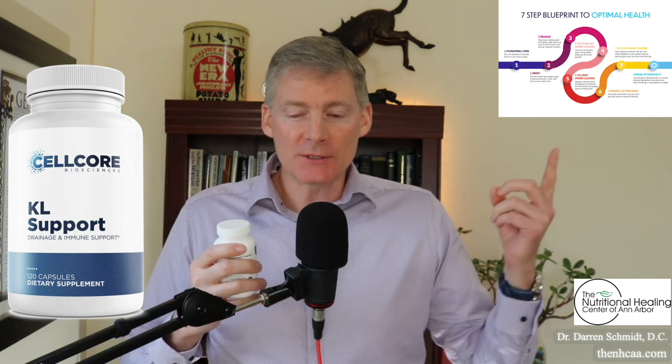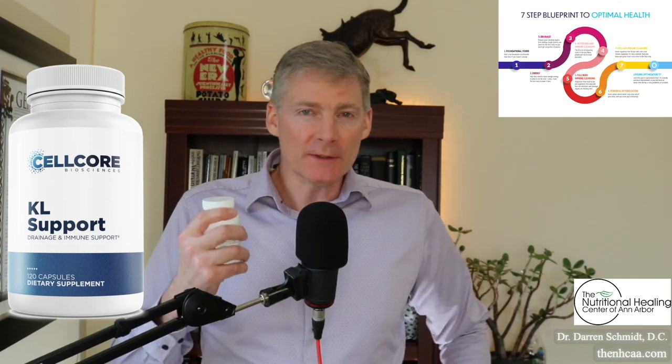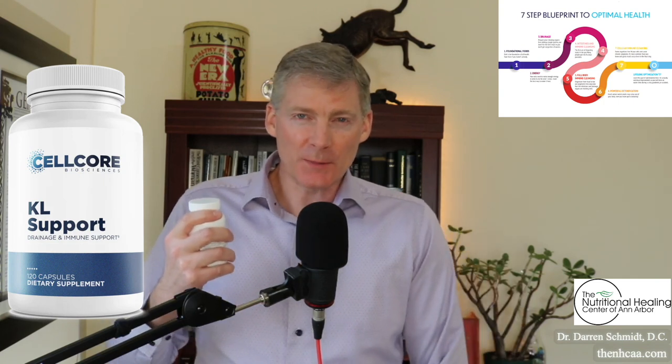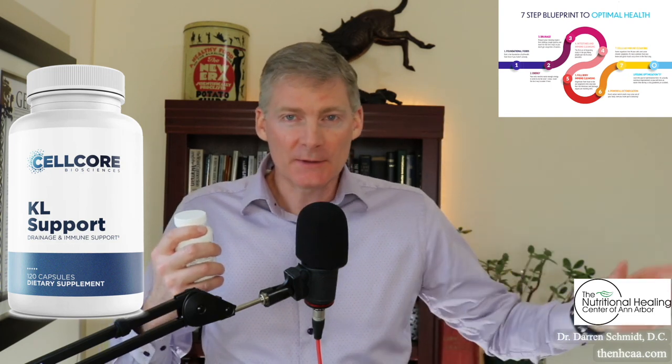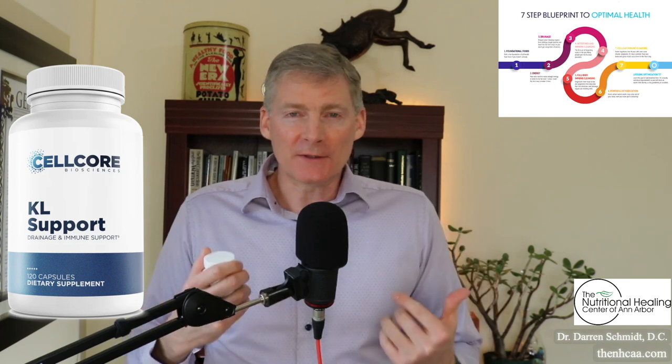It's excellent at stage three of the 7-step blueprint to optimal health. It's one of my favorites for kidney and liver support, and it does both. I have a lot of kidney products, and I have a lot of liver products, and this does both. So it's really easy to take — it's only two a day, sometimes maximum six for a short period of time. It's very effective, very efficient.